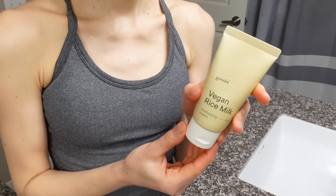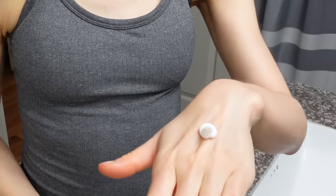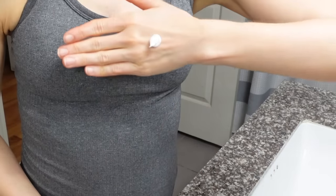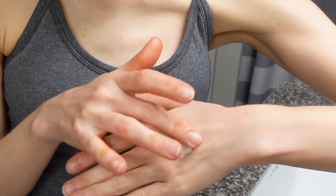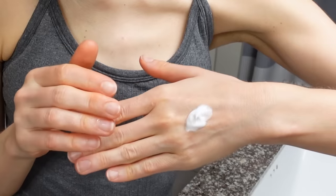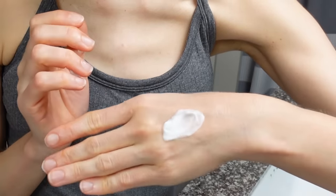Number one is the Good Old Vegan Rice Milk Cream. This came to me in one of my Korean beauty advent calendars that I unboxed for you all at the end of 2022. I love those calendars because I always discover new and exciting products, new brands, things I never would have noticed or come across on my radar. It has soy milk in it, which may have some proteins in it that are hydrating.